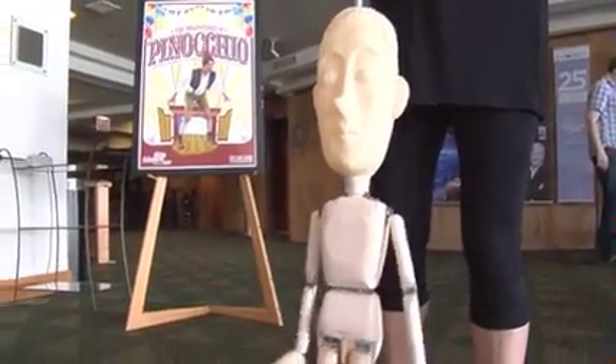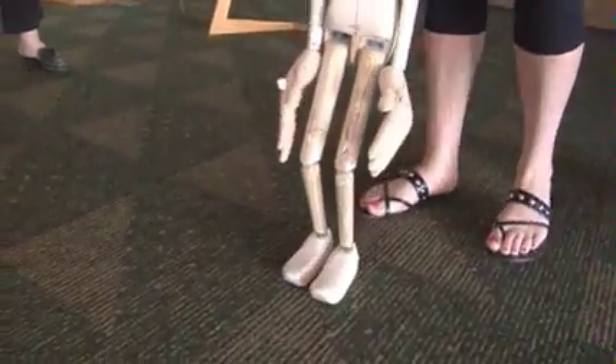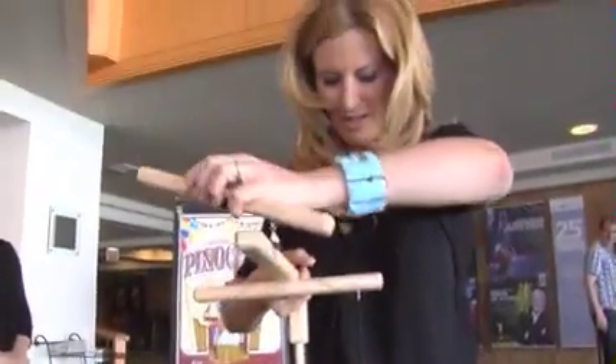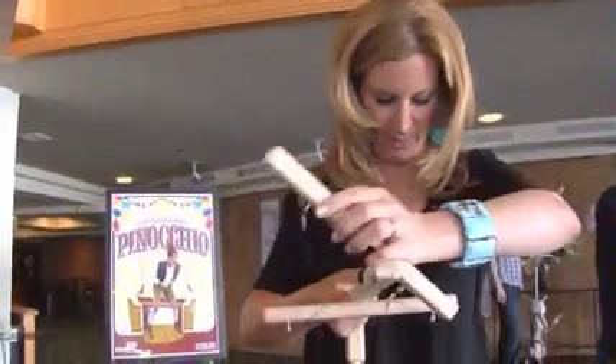I don't know if I can get him to walk. Let's see. I could do this for hours! He's got arthritis. My Pinocchio — I'm having a hard time walking.